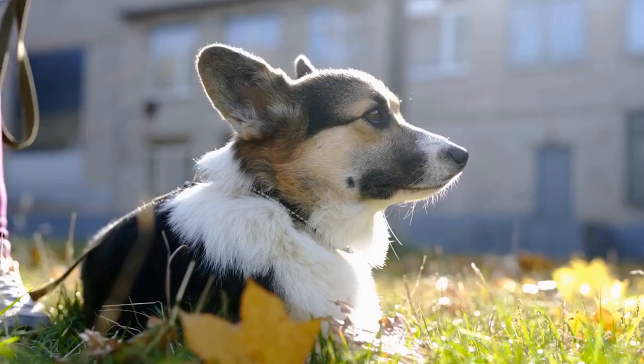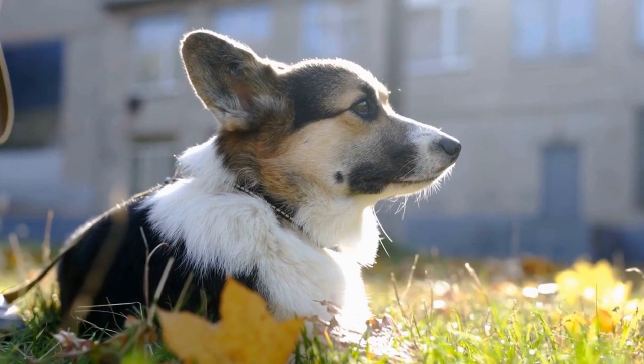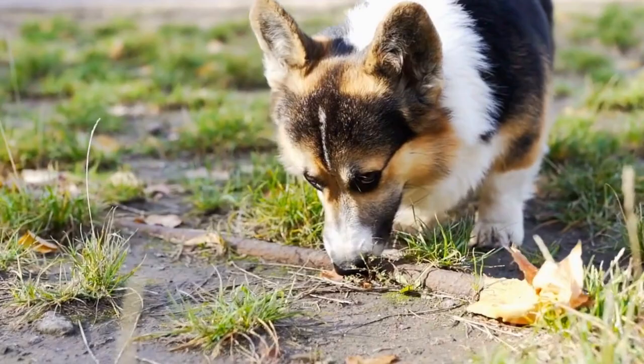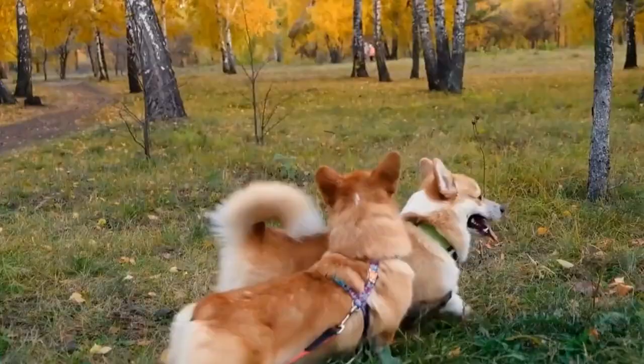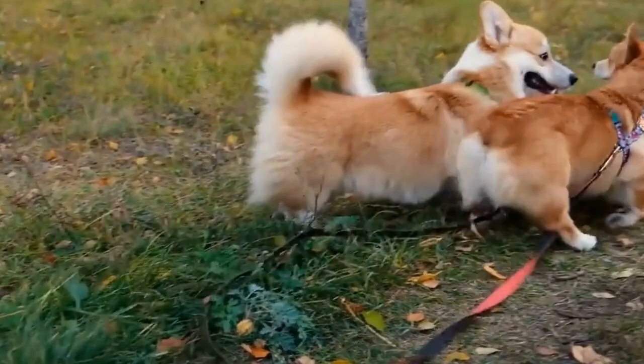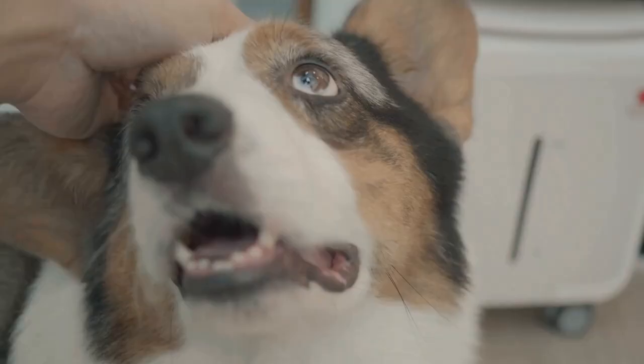Conclusion. Crate training your Pembroke Welsh Corgi is an important aspect of their overall training and development. By providing them with a safe and secure space, you can teach them important house manners, prevent destructive behavior, and aid in potty training. Remember to choose the right crate, introduce it gradually, use positive reinforcement, and avoid using the crate as punishment. With patience and consistency, your corgi will soon learn to love their crate and view it as their cozy den.